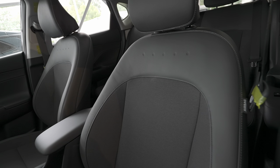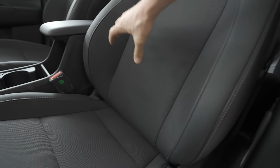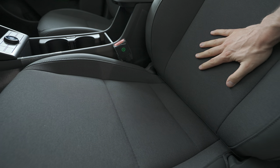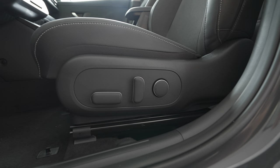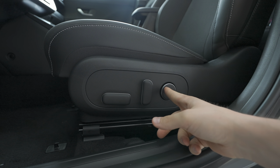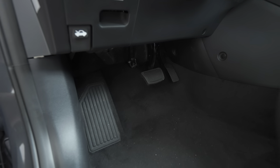Let me show you the seats — on this model it's a combination of leather on the sides and fabric material in the middle. There are side supports and they are big enough for good comfort; they are a little stiffer. The car has heated seats, a heated steering wheel, and electric seat adjustment. You can adjust the lumbar support electrically as well — really nice.